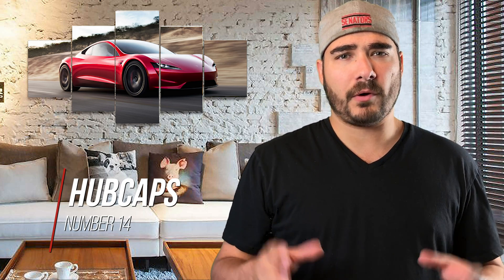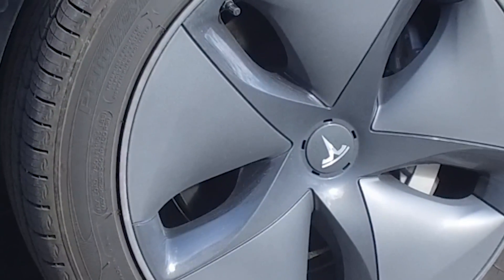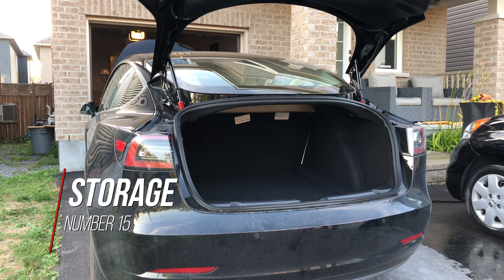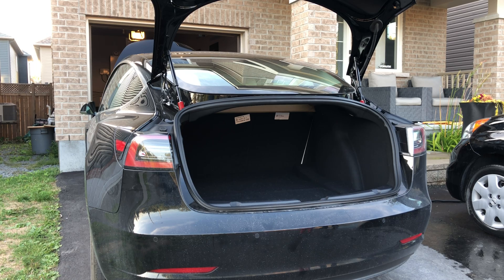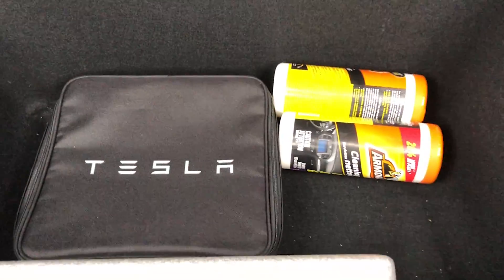The Tesla Model 3 Standard Range and Long Range both come with hubcaps. You are allowed to remove the hubcap, but it will reduce your range. Number fifteen is storage — storage and more storage. You can store things in the trunk, and there's additional storage in the bottom of the trunk as well. There is no spare wheel in this car; that space is used as extra storage instead.